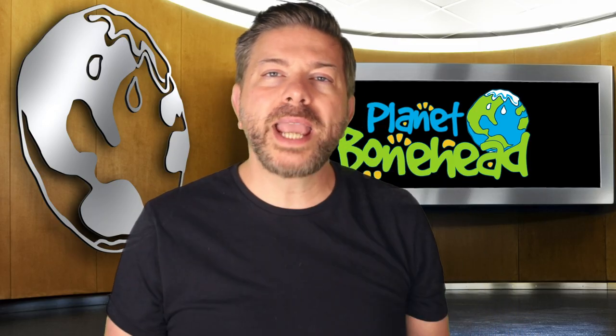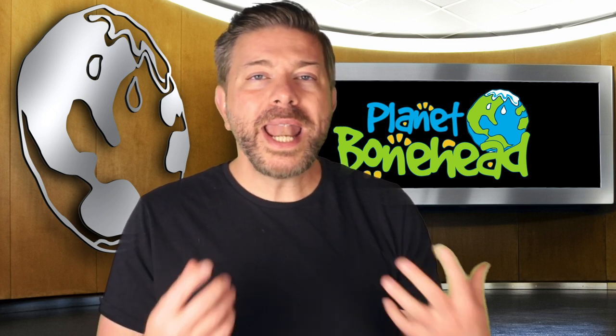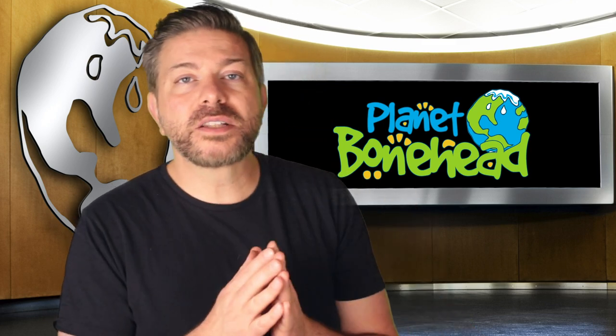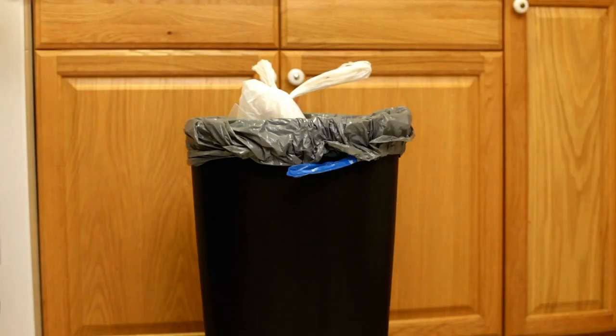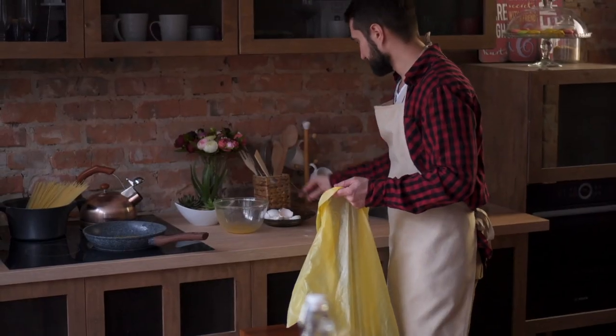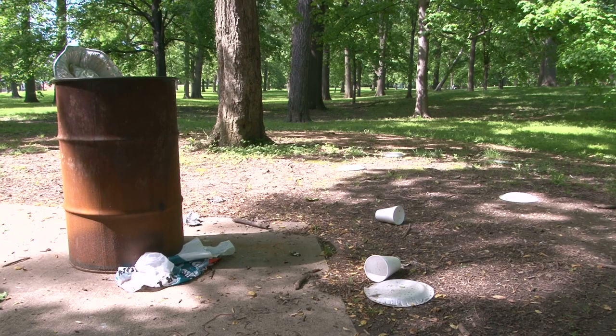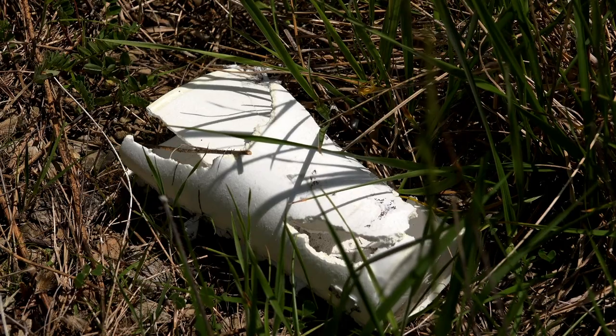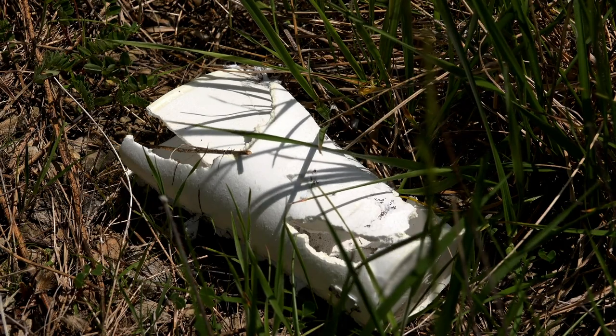Before we can understand what the autoclave does and why it's important, we first need to explore what happens to garbage after we throw it away. It all starts with each one of us. We all use stuff and then discard it. Our garbage might have food waste, packaging, broken toys and machines, old batteries and styrofoam cups, just to name a few things.